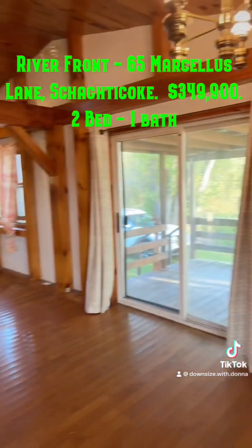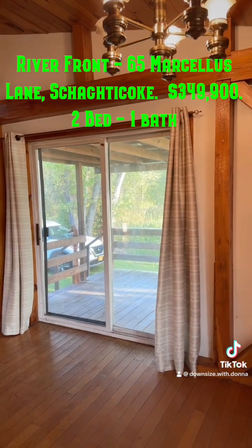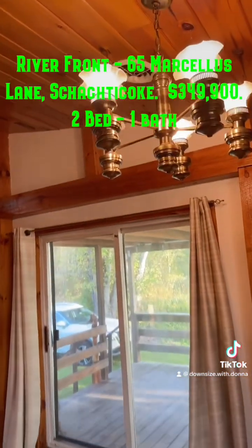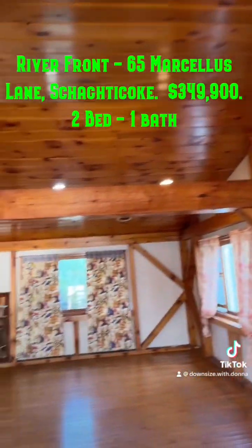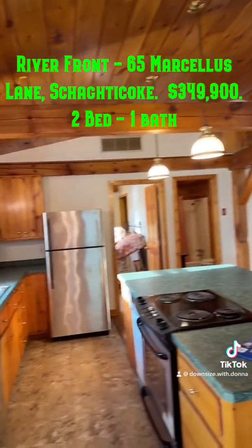It has wood floors and two sliding glass doors. The furnace is up there in the attic of the bedrooms.